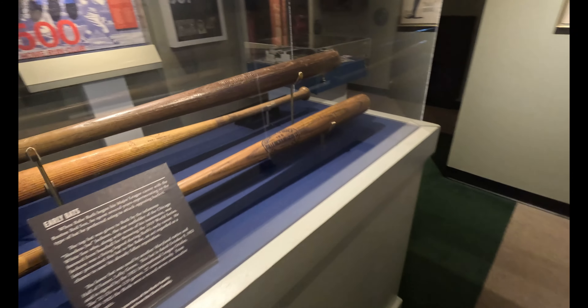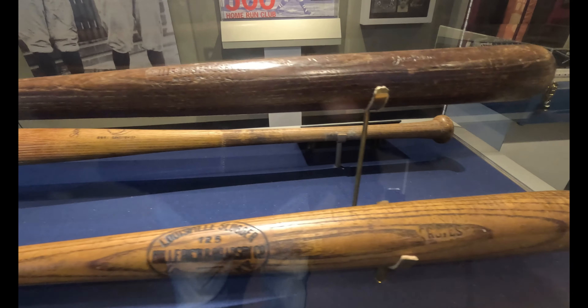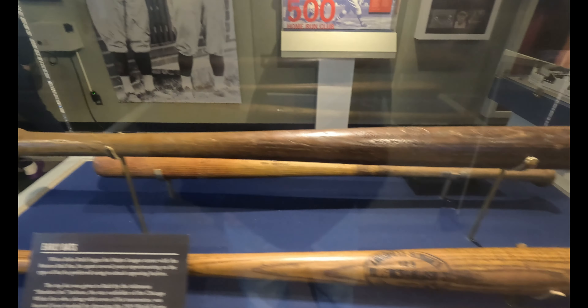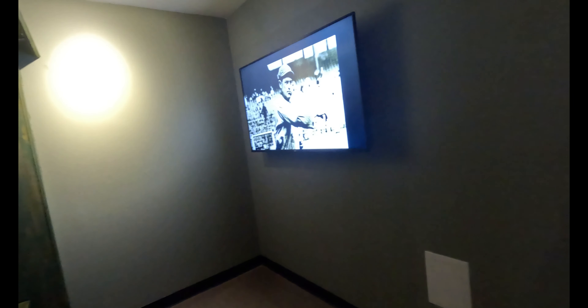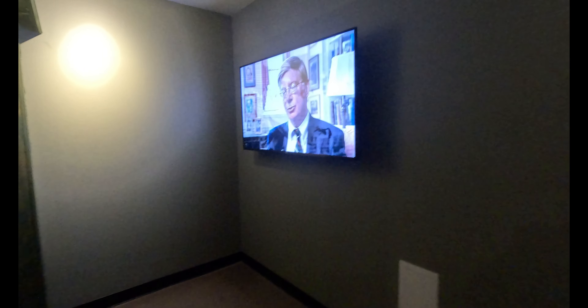Check out these bats here — unbelievable, this place is amazing! It's a theater — there's like a little bench theater here, it's pretty cool. Wow, look at that.